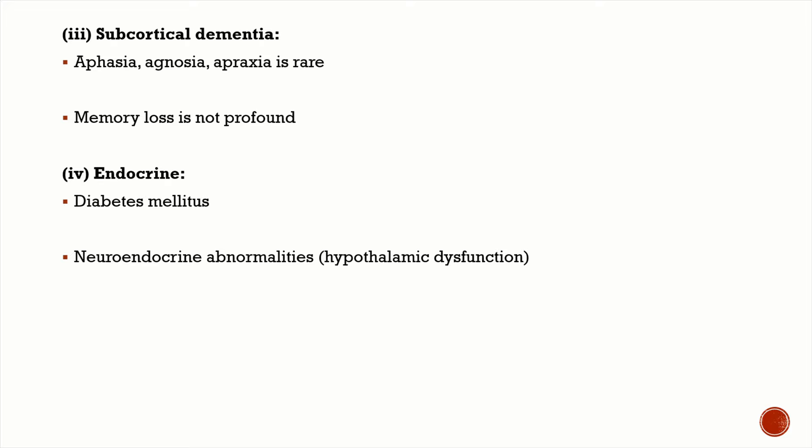Huntington's disease causes a subcortical dementia. In subcortical dementia, memory loss is not very profound, and signs of cortical dysfunction — like aphasia, agnosia, and apraxia — are rare or not seen. We will discuss how to differentiate cortical dementias from subcortical dementias in a later class.